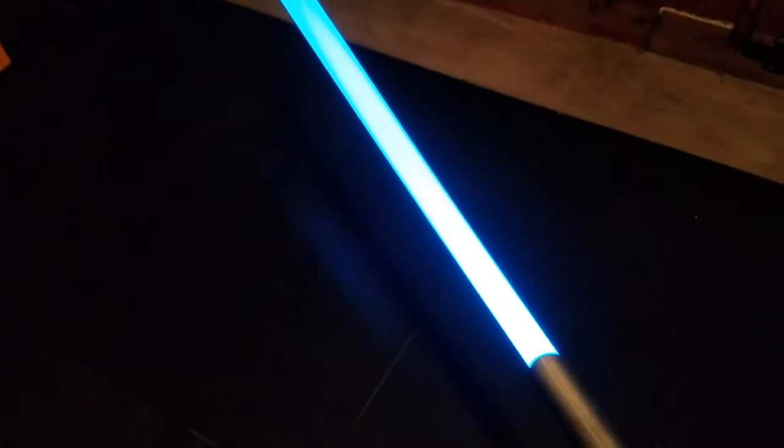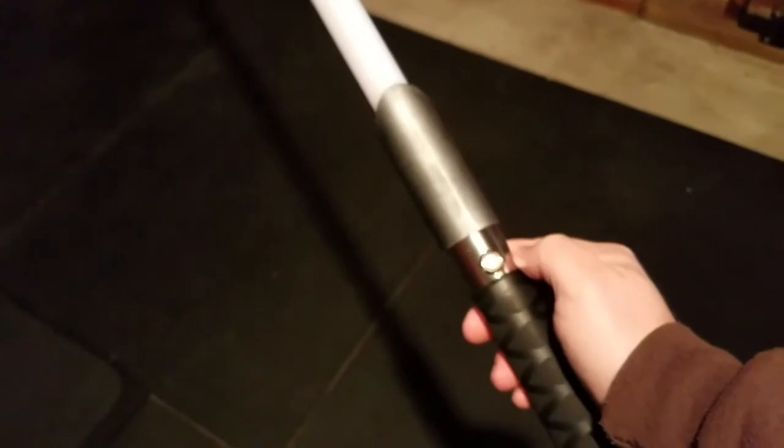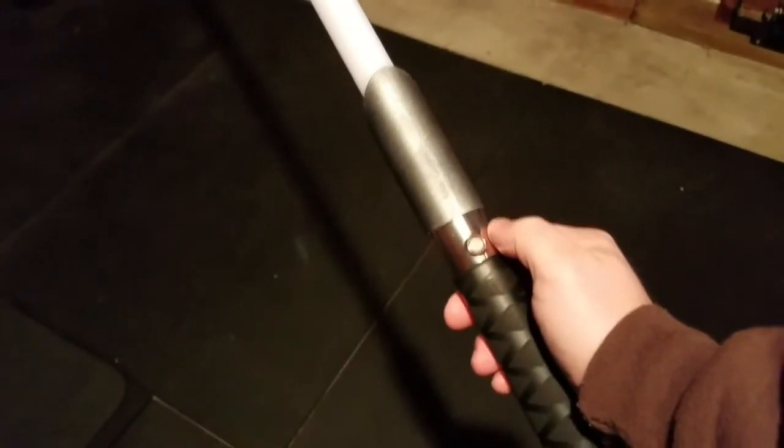So you can see it's pretty bright. And this is a lit room, so if it was pitch black it would obviously be a lot brighter. So that's that one. Let's throw the other three hilts so you can see the difference in the colors as well.